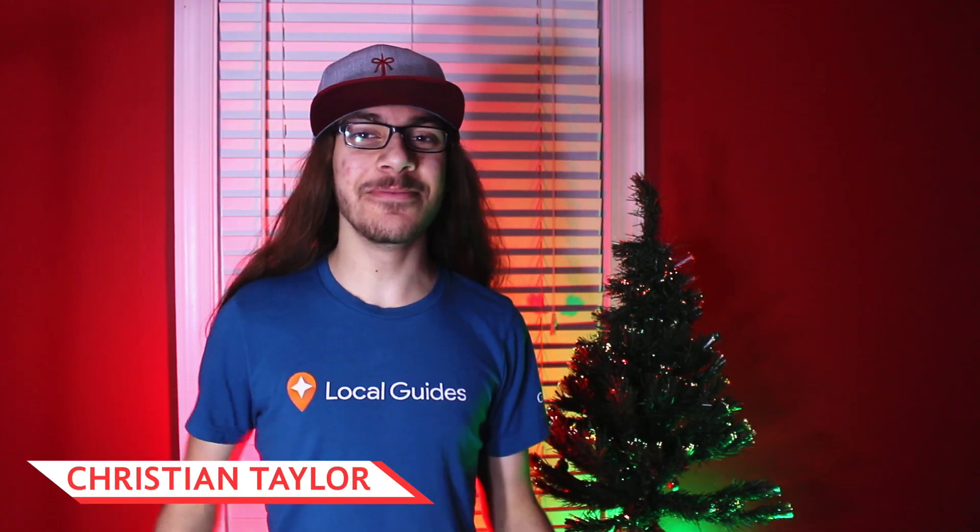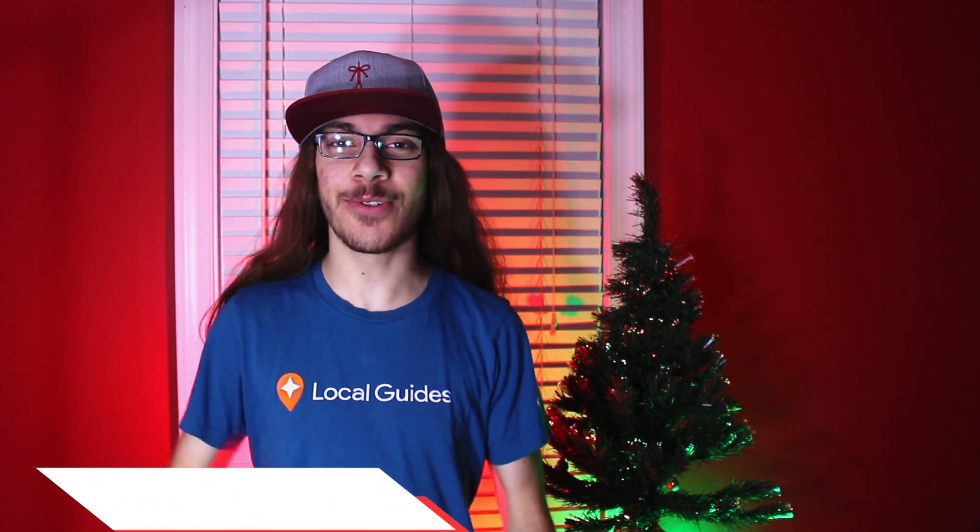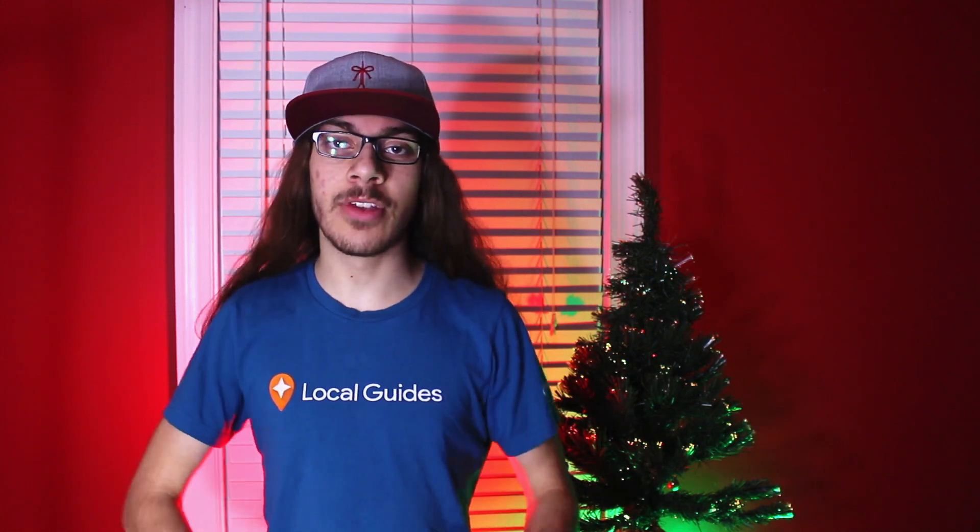Hey guys, what's up? I'm Christian Taylor and welcome to the 12 Days of Krayler. In this series it's going to be 12 days of videos, primarily gift ideas.